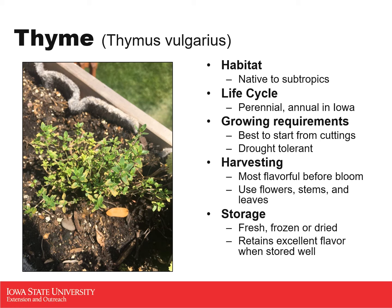To harvest thyme, much like oregano, it is most flavorful right before it blooms. Watch for those flower buds and then go ahead and pick those sprigs — that's when they're going to be the most packed with flavor. You can use the flowers, the stems, and the leaves, so you don't have to pick off all those tiny little leaves one by one. To store thyme, it is best fresh, frozen, or dried — it retains its flavor very well regardless of the method, and you'll get that same distinct thyme flavor from all three options.